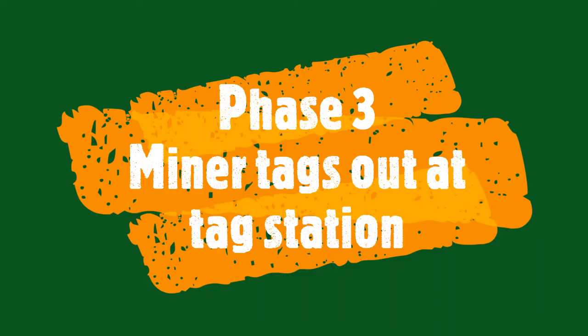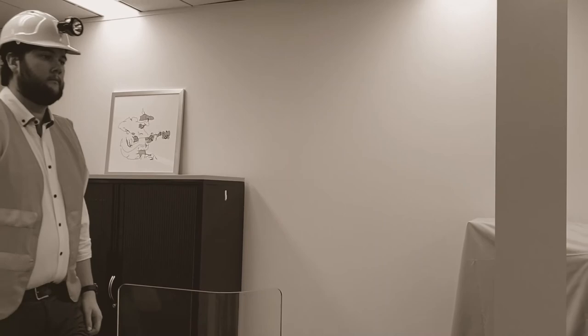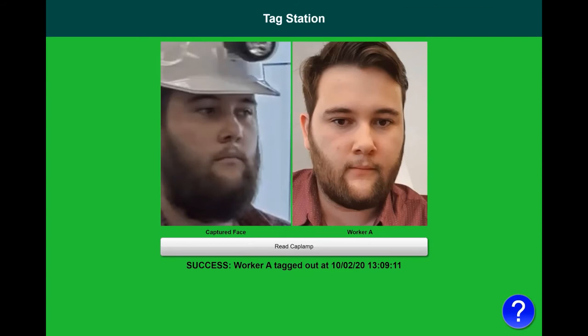Once his work is complete, the miner returns to the tag station to tag out. He approaches the tag station kiosk and his face is detected and matched. He presses the read cap lamp button to read the RFID tag on his cap lamp, then presses the tag out button to confirm his identity and tag out. He is now removed from the tag board.